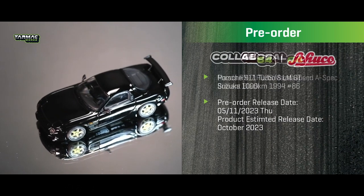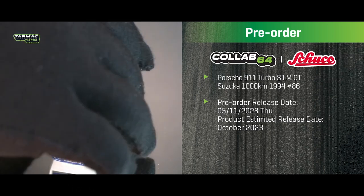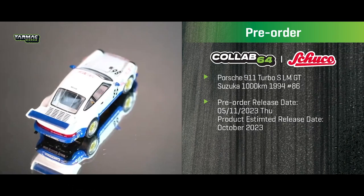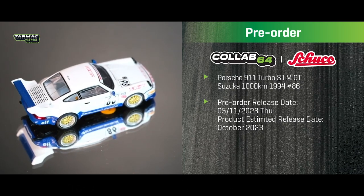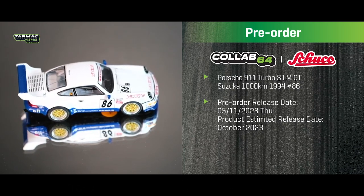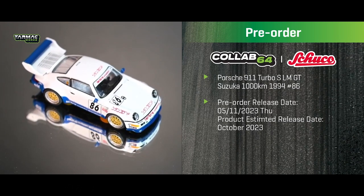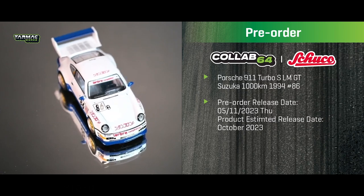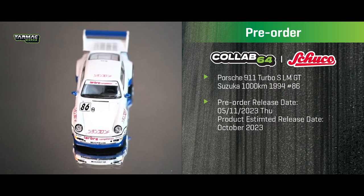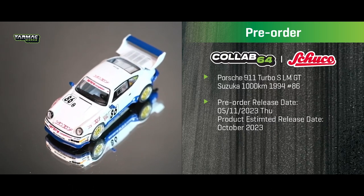Next we have the Porsche 911 Turbo S LM GT which raced in the Suzuka 1000 Kilometer race in 1994. This is a collaboration model produced by Shuko. Decoration stickers are included — can't show them here — and this is the winner car for that race.